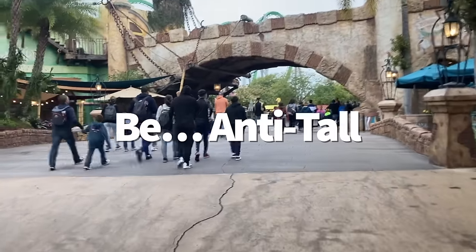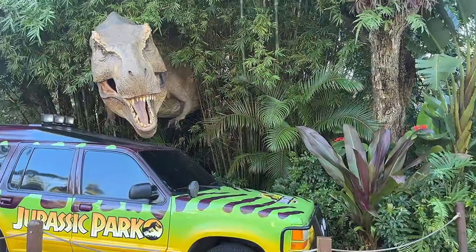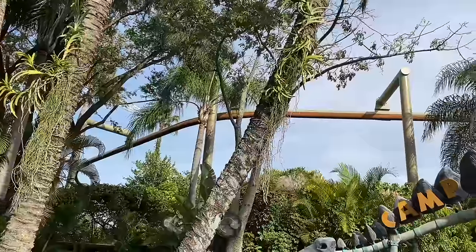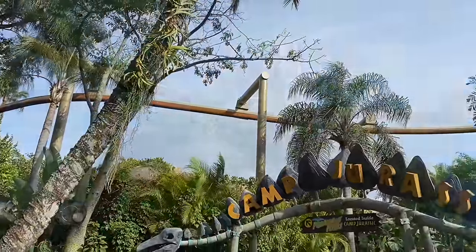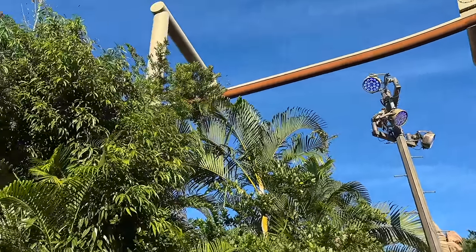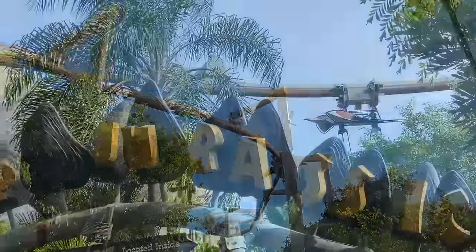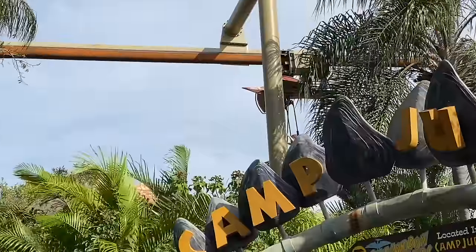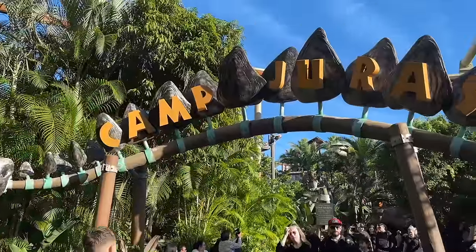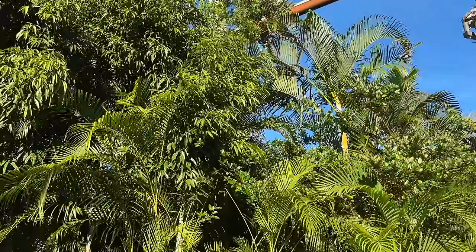There's one ride in Islands of Adventure that you more than likely won't be allowed to ride as an adult: Pteranodon Flyers. This glider-style roller coaster includes climbing, side-to-side swinging, and sudden acceleration — but it has a maximum height limit, so only kids between 36 inches and 56 inches are allowed to ride. However, as an adult you may still be able to get on if you're accompanied by a child between 36 and 48 inches, since smaller kids must be supervised by a companion. In short, if you're an adult, don't expect to ride this one unless you've got a kid with you who wants to ride.